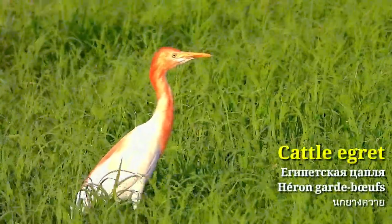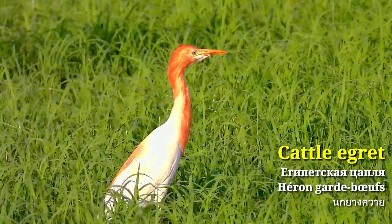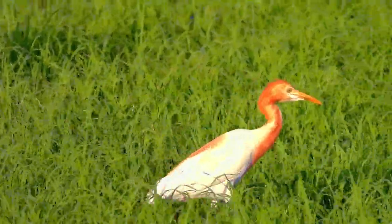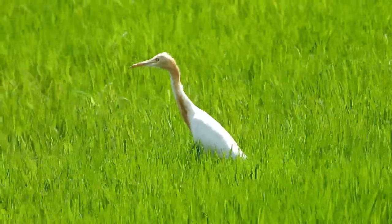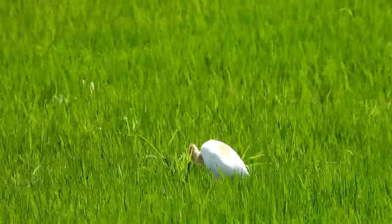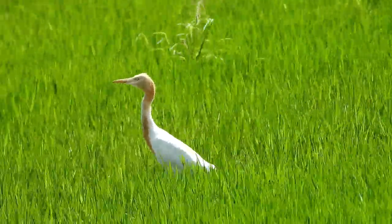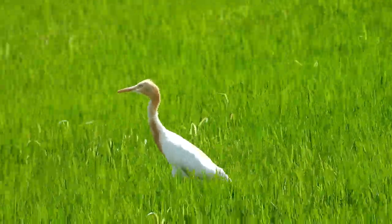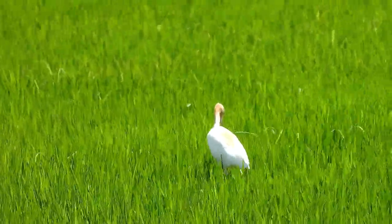And here is the Cattle Egret. It is unmistakable by its bright orange plumage on the head and back. They are often seen together with other storks, egret and heron species.